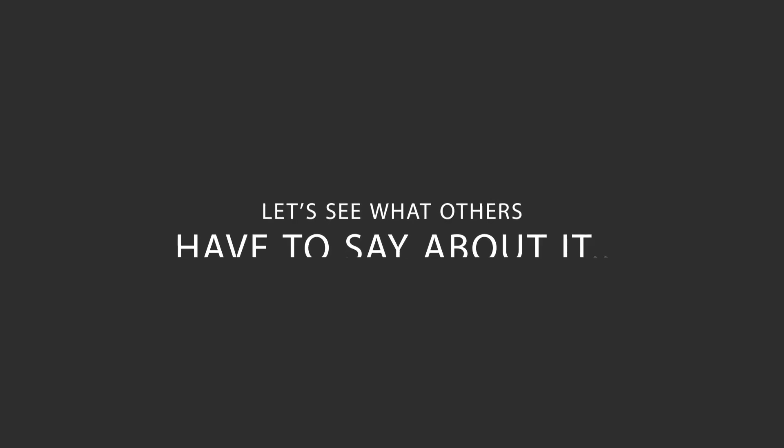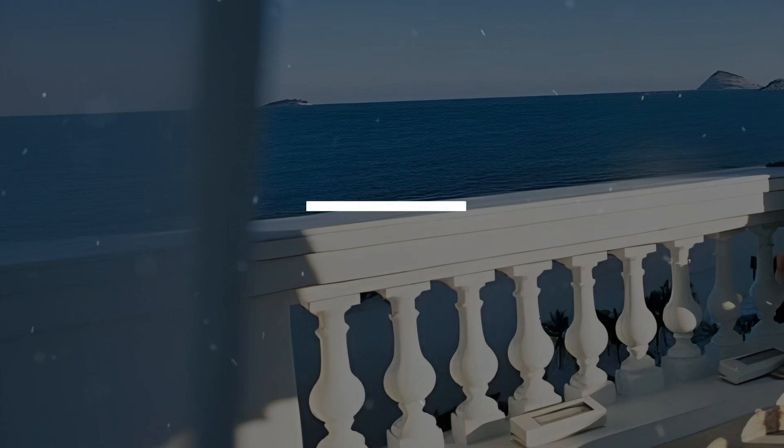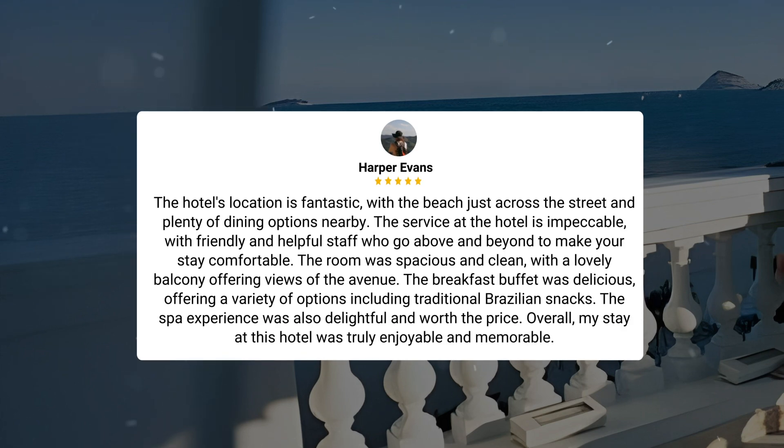Here's what other travelers have to say about this hotel. The hotel's location is fantastic, with the beach just across the street and plenty of dining options nearby. The service at the hotel is impeccable, with friendly and helpful staff who go above and beyond to make your stay comfortable. The room was spacious and clean, with a lovely balcony offering views of the avenue. The breakfast buffet was delicious, offering a variety of options including traditional Brazilian snacks. The spa experience was also delightful and worth the price. Overall, my stay at this hotel was truly enjoyable and memorable.